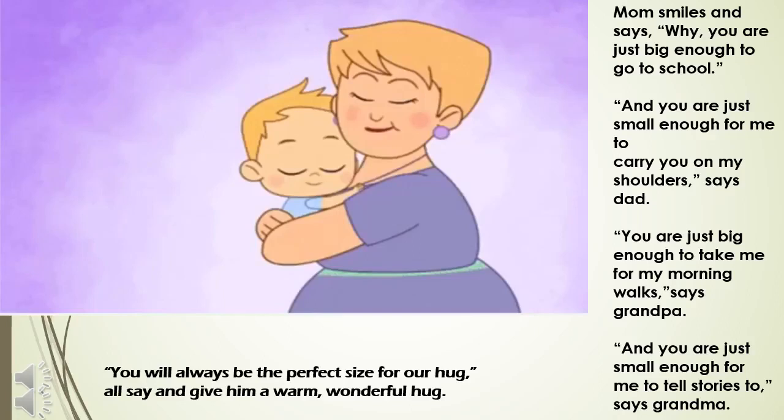Mom says he is just big enough to go to school. Dad says he is just small enough to be carried on his shoulders. Grandfather says he is just big enough to take him for morning walks. Grandmother says that he is just small enough for her to tell stories. And the whole family says that he will always be the perfect size for their hugs. Even you can find out sitting along with your child what is he or she too big for or too small for — make it a fun game.